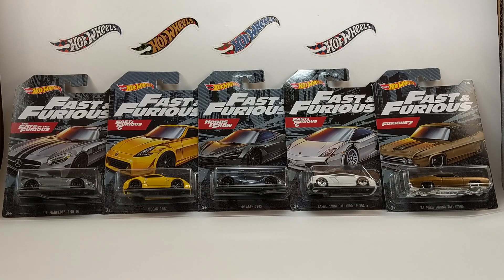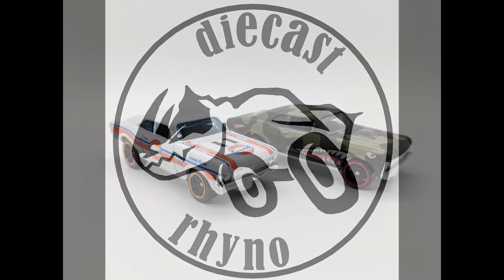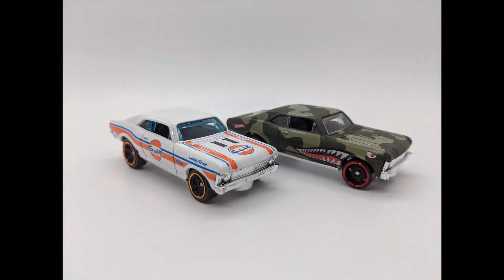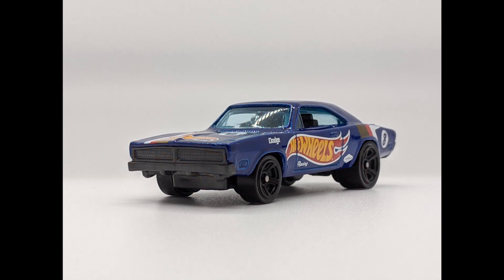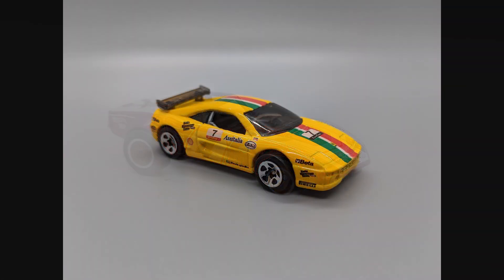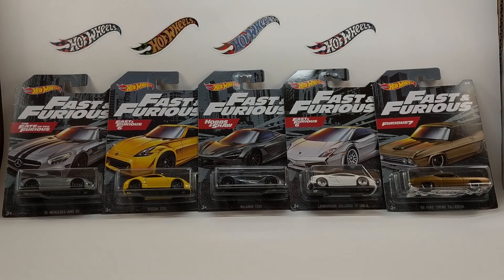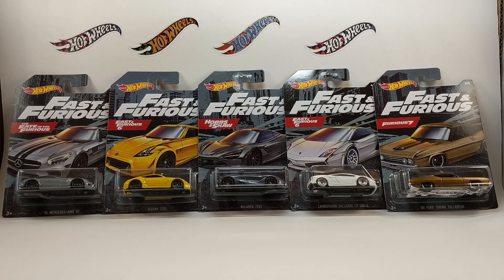Hey there YouTubers, today we are going to be looking at the Hot Wheels 2020 Fast and Furious series, so stay tuned. Hey everybody, glad you could join us. Thanks for tuning in today with the Hot Wheels 2020 Fast and Furious series.